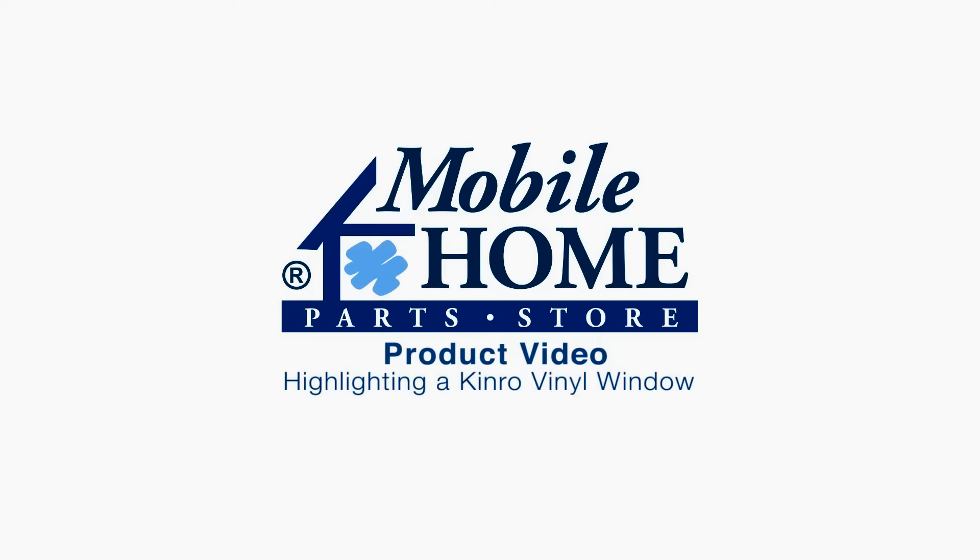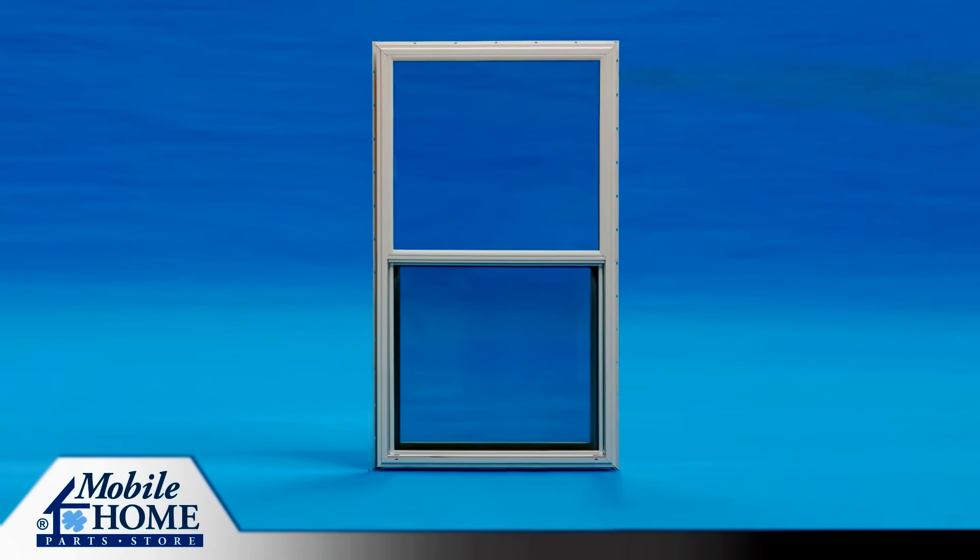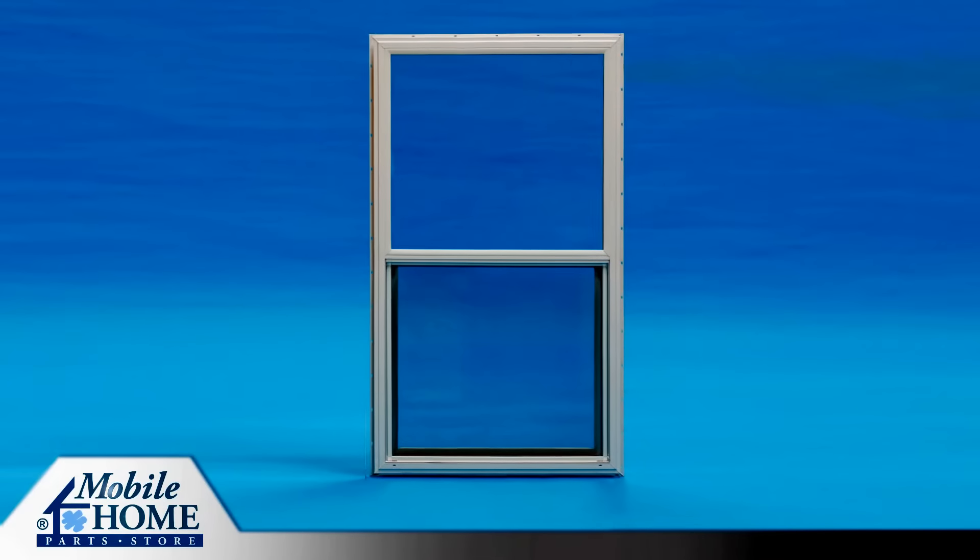Here is a product video highlighting a Kinro vinyl window, brought to you by mobilehomepartsstore.com. Kinro vinyl windows have many features and benefits.